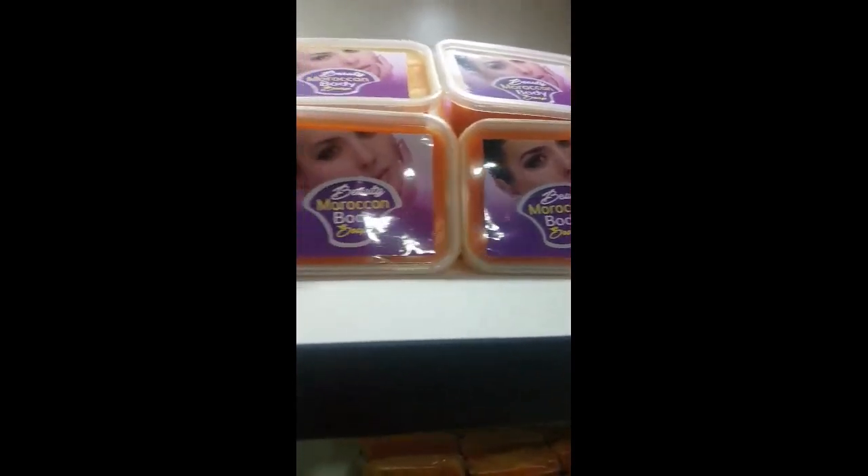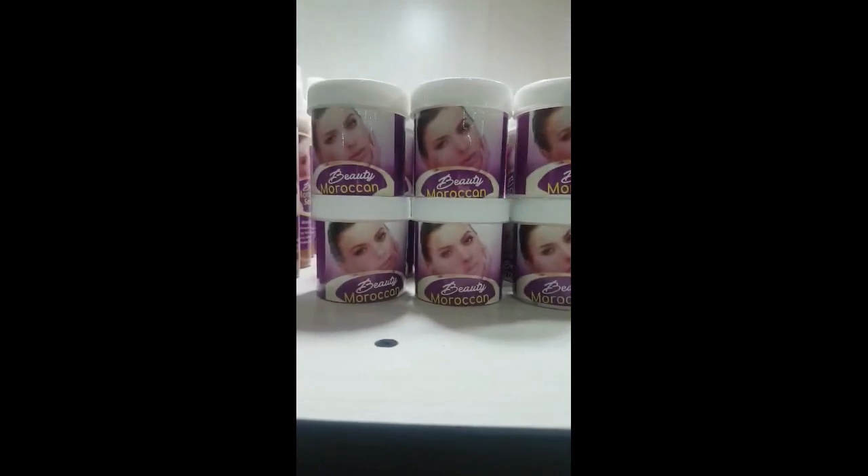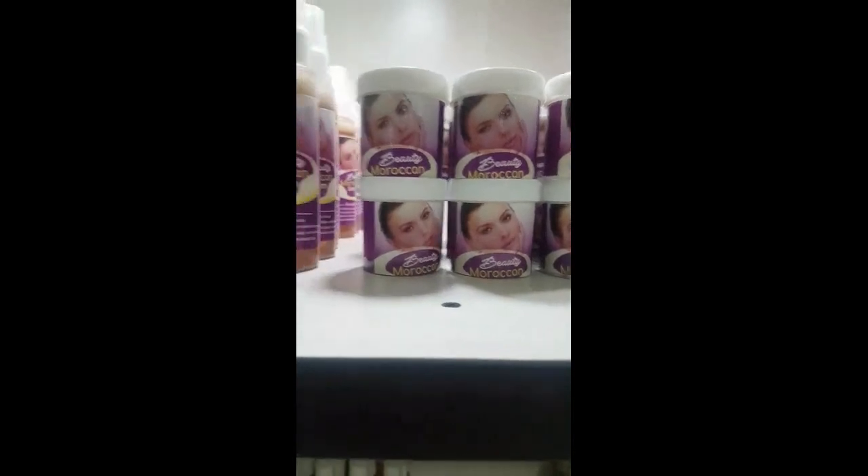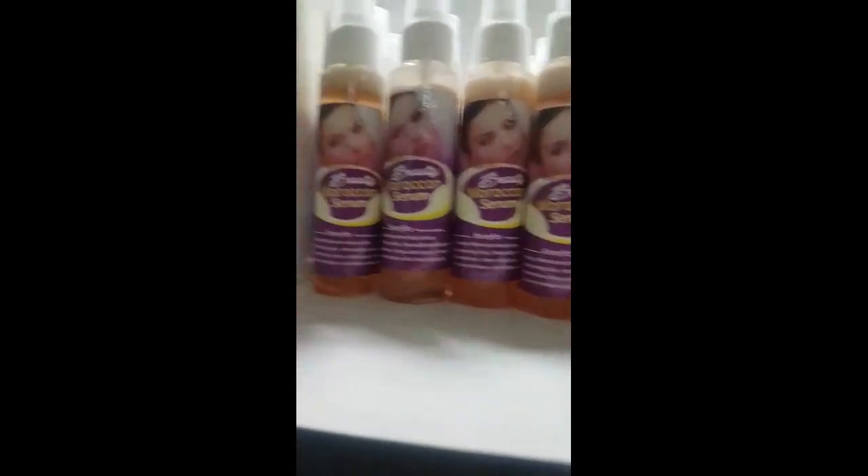These are our Beauty Moroccan body soap. These are Beauty Moroccan face cream. This is the whitening flawless face cream. These are the oil. These are Moroccan body lotion.